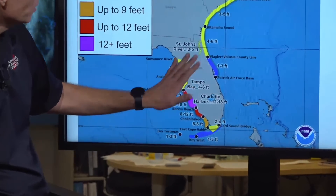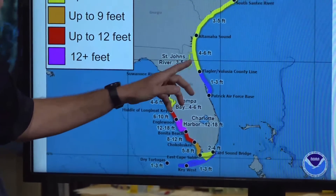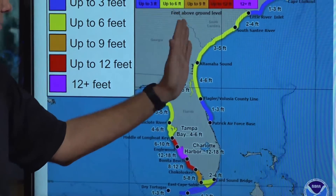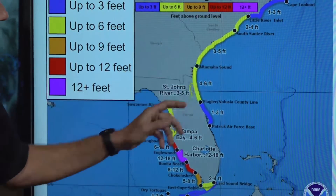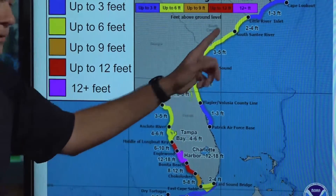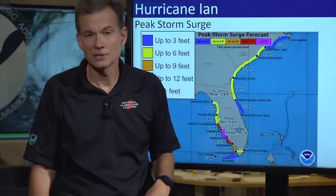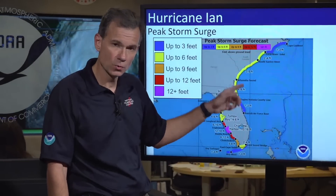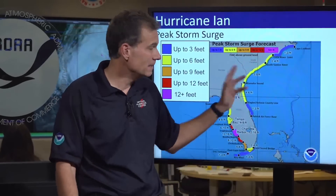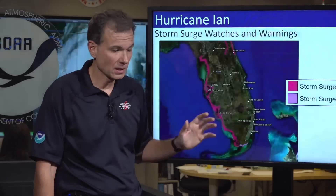I want to draw your attention to the forecast portion. As Ian comes back out over the Atlantic and turns back to the northwest into Georgia and South Carolina, they themselves are going to have a significant storm surge. These numbers might seem low relative to the larger numbers we've been advertising for Florida, but don't let that fool you. This portion of the coastline is very low and flat, and these numbers will be very impactful if they in fact materialize.